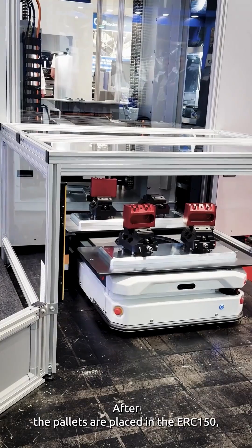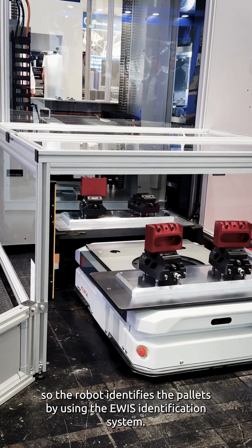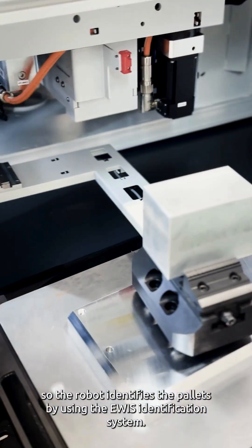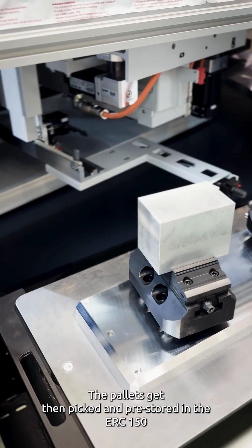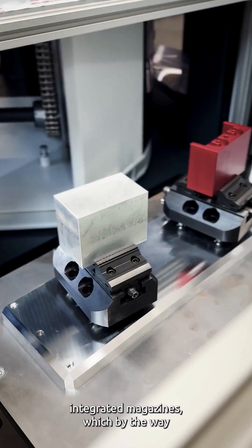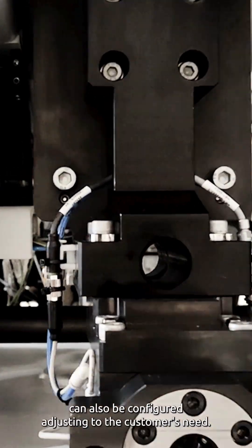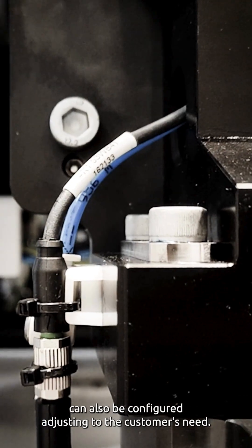After the pallets are placed in the ERC-150 cell, the robot identifies the pallets by using the EVIS identification system. The pallets get then picked and pre-stored in the ERC-150's integrated magazines, which, by the way, can also be configured, adjusting to the customer's needs.